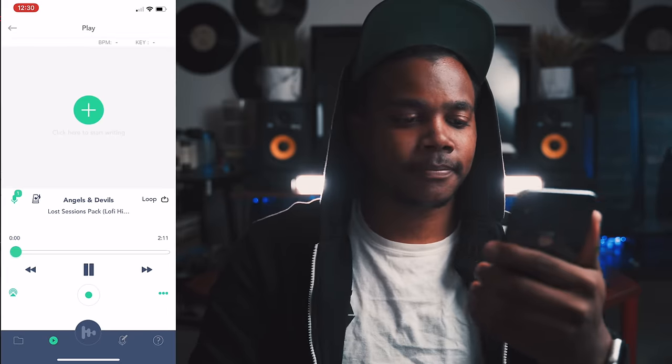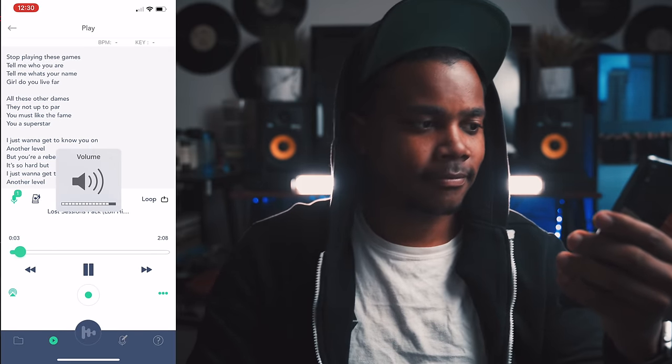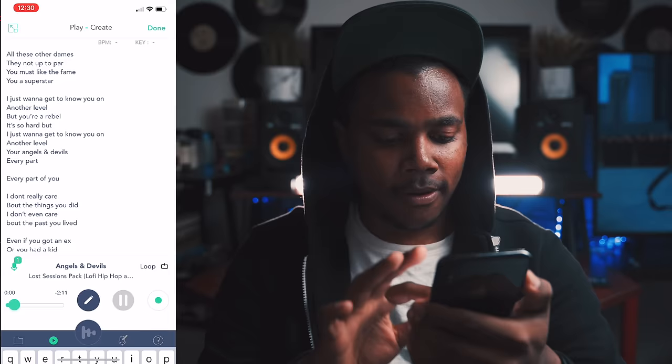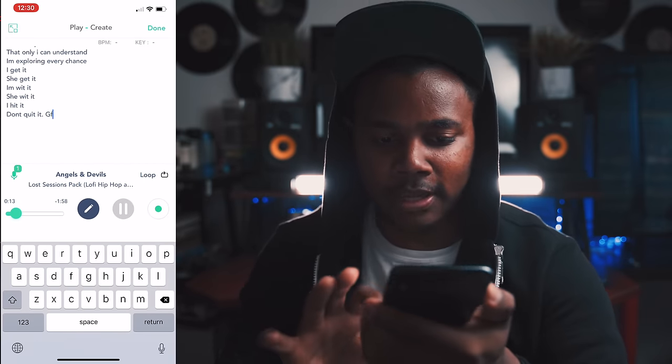For instance, I have this song that I'm working on called Angels and Devils. If I just press play at the top of this project file, it'll take me to the page where it shows me all the lyrics that I've written. The song starts playing automatically and I can even access the recordings that remind me of melodies that I wanted to have for the verses and the chorus. I can even keep writing if I want to while the song is playing.